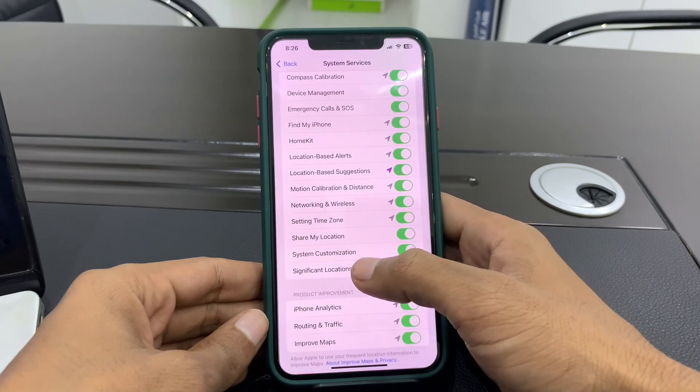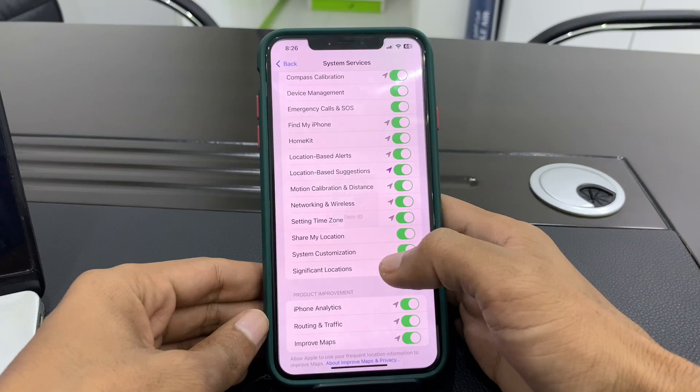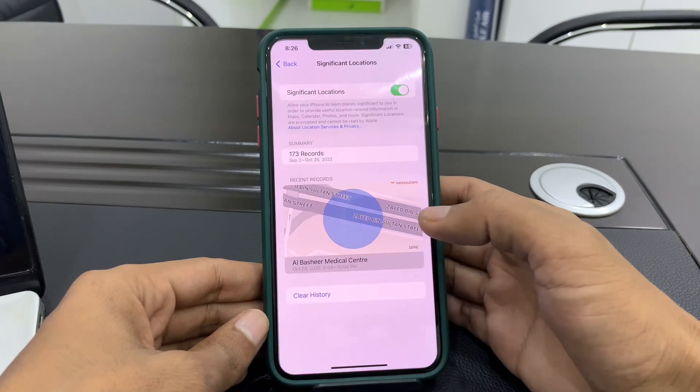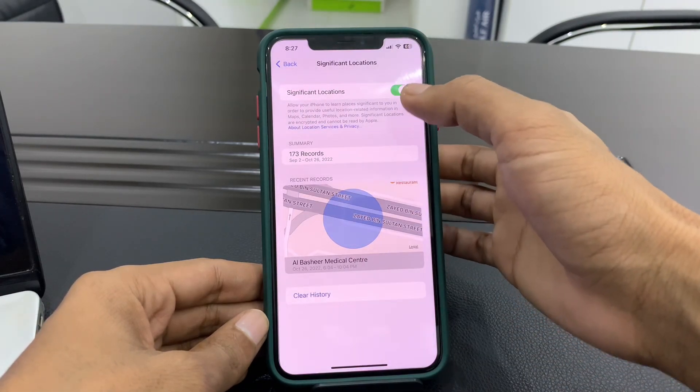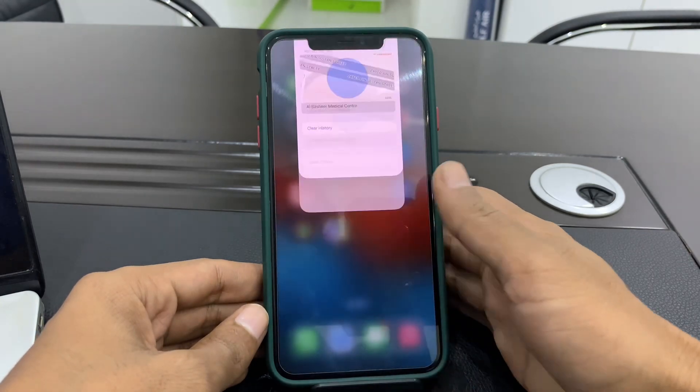Make sure that System Customization is turned on — if it's turned off, toggle it on. After this, make sure that Significant Location is also turned on. If it's turned off, make sure that you turn this on as well.